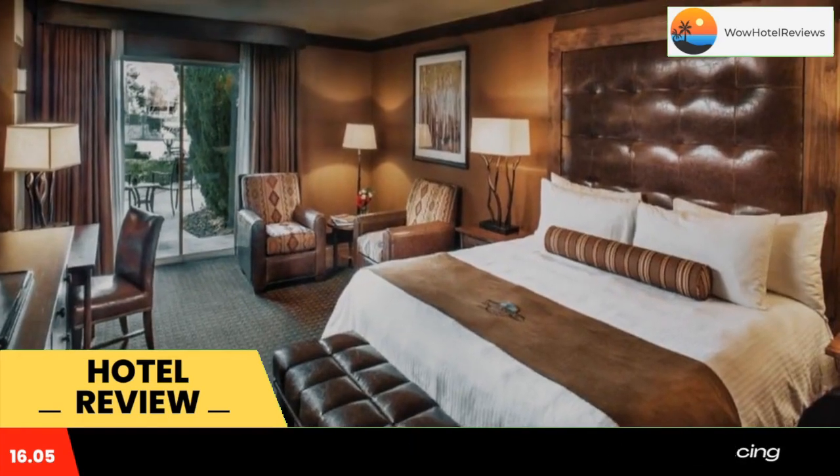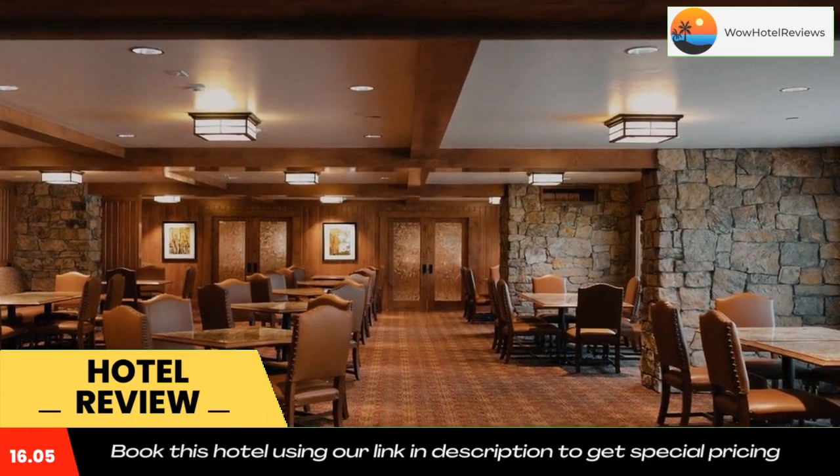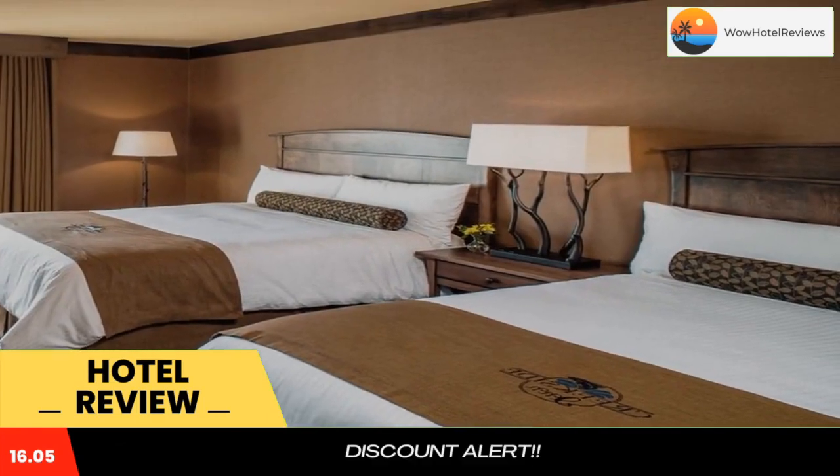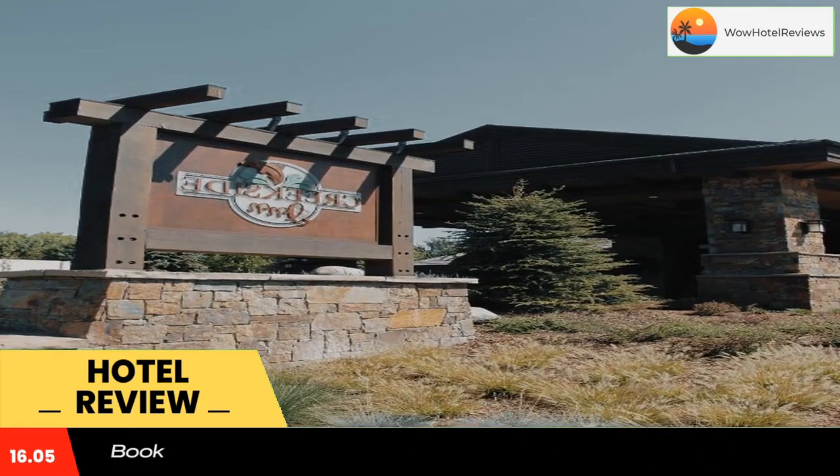Bishop, California is known as the small town with the big backyard. For those who travel to the area to enjoy some of the best fishing worldwide, we offer a fish cleaning area. Many adventurous travelers enjoy hiking, rock climbing, bouldering, and more.